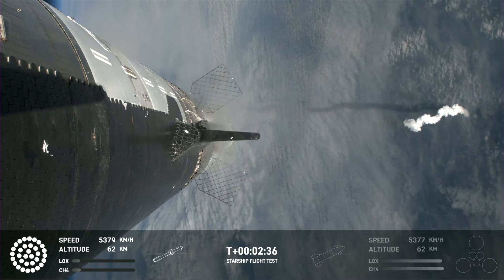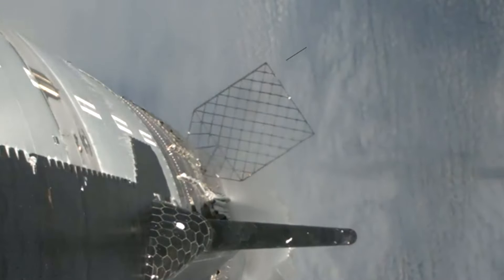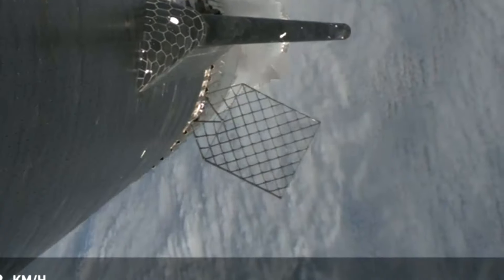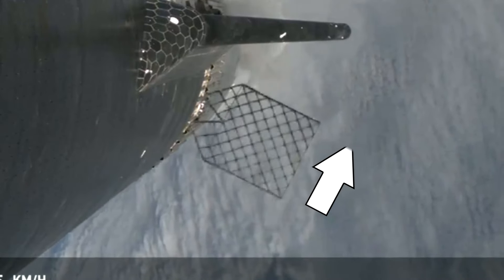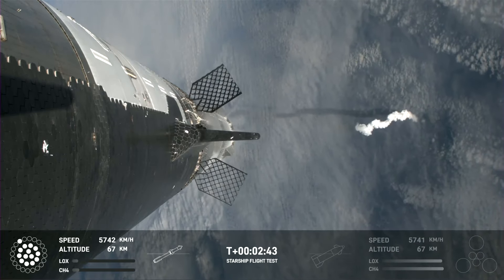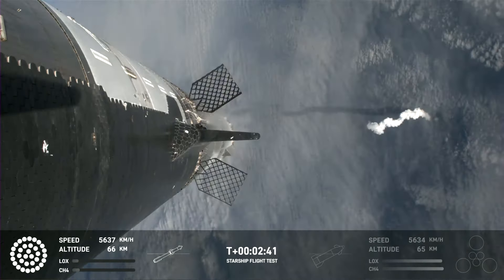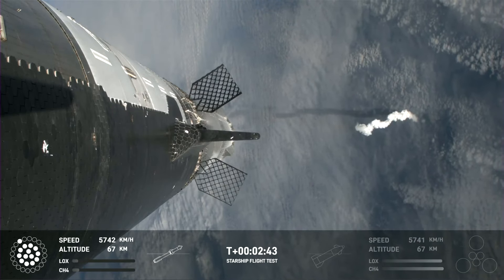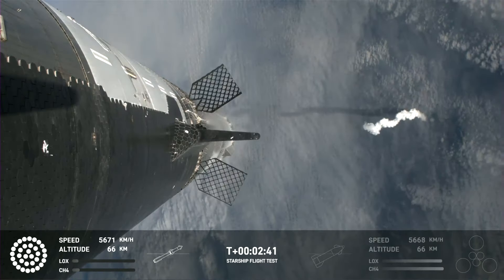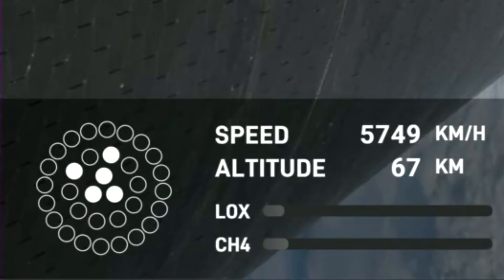It's easy to miss, but the grid fins rotate before the engines shut down. The grid fin on top turns towards the belly or heat shield side, while the bottom one turns in the opposite direction towards the back. This is very important and we'll explain why in a second, but first let's examine the shutdown and ignition process. Exactly on time, the booster's staggered shutdown sequence starts — the same as in IFT-2, with five engines being shut down at each step until only the center three remain.